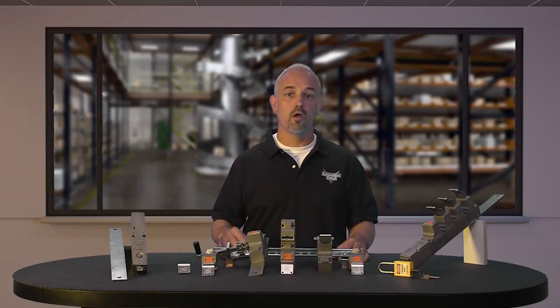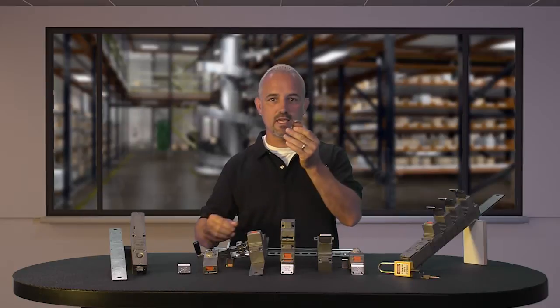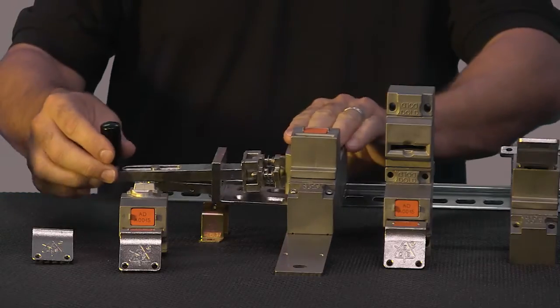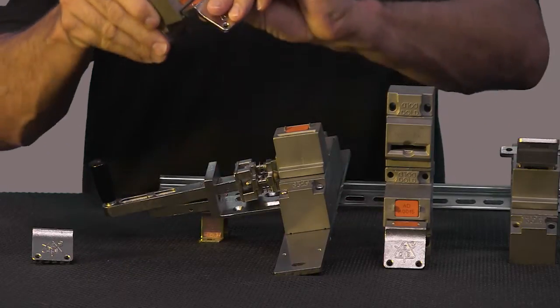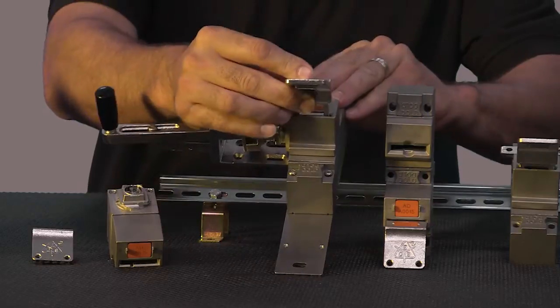An operator must shut down machinery and lock it, then remove the key and use the same key to unlock the door or doors that access the machinery. Keys are trapped and released in a sequential order.